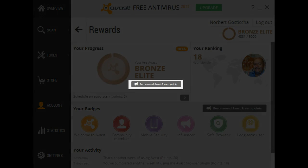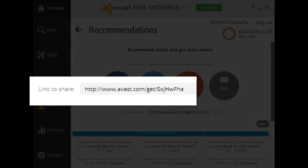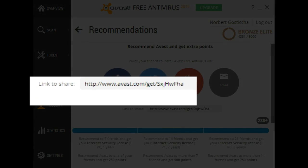You'll notice here it says "Recommend Avast and earn points." If you click on that link, you'll notice there's a special link. This is created through your Karma account, and anytime it's used by someone else it will get you credit for having recommended the program — if they then install the program through the link you provided.